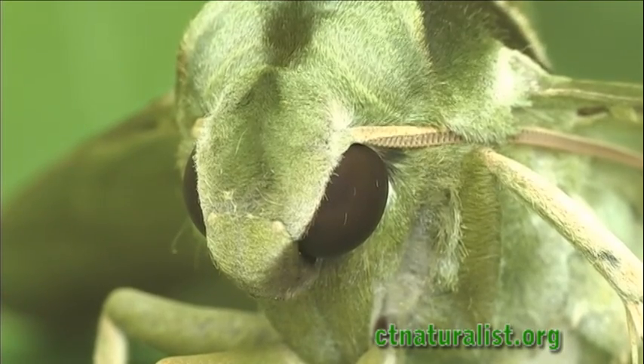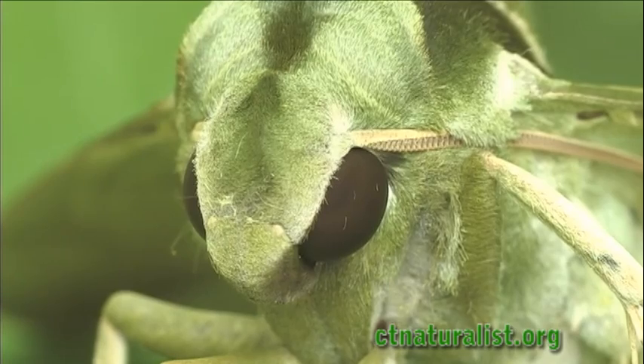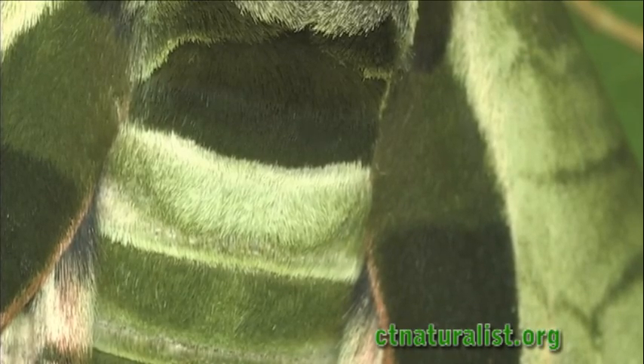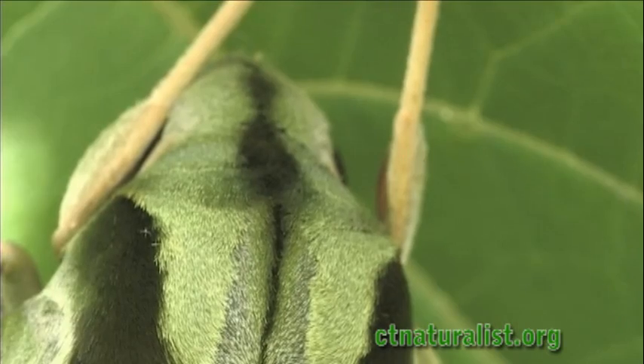Large compound eyes help the moth navigate in darkness. Its body is covered with small hairs. A macro lens offers a close-up look.